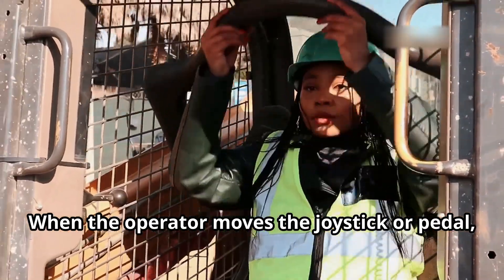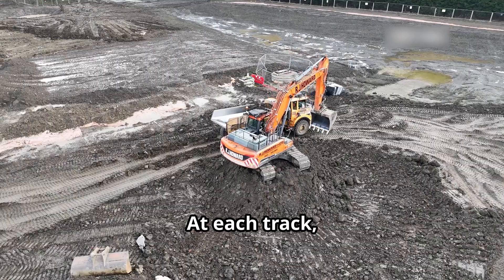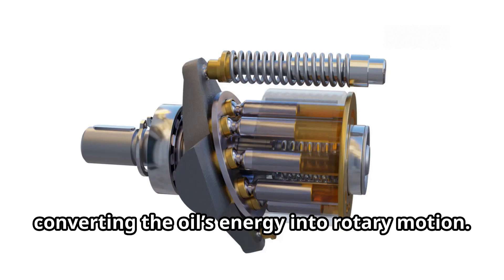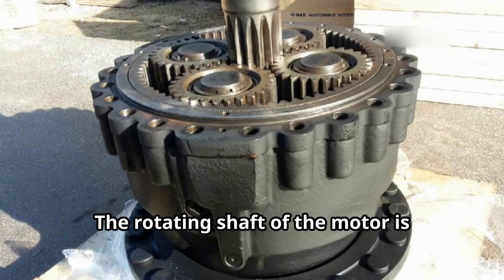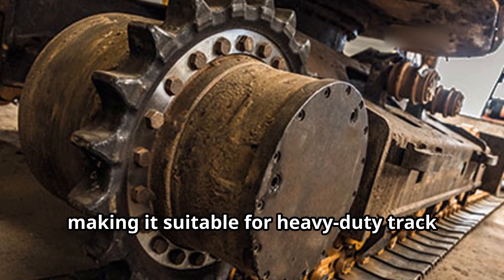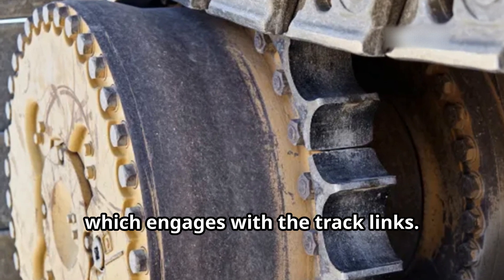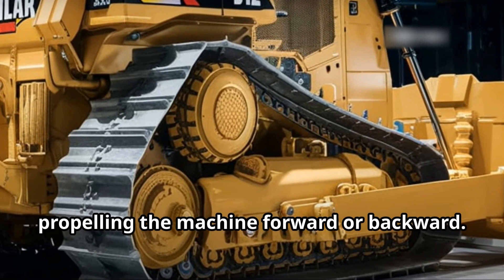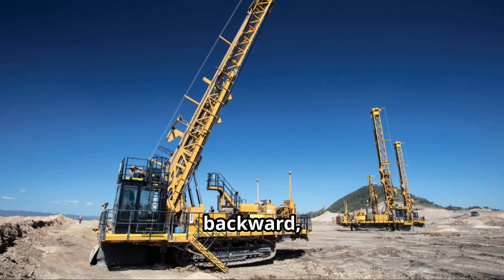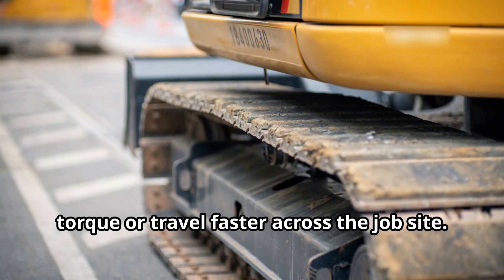When the operator moves the joystick or pedal, control valves direct this high-pressure oil to either the left or right track, or both, depending on the desired movement. At each track, the hydraulic oil enters an axial piston motor where fluid pressure pushes pistons against a slanted plate, converting the oil's energy into rotary motion. The rotating shaft of the motor is connected to a planetary gearbox or final drive, which multiplies torque and reduces speed, making it suitable for heavy-duty track movement. The output of the gearbox is connected to the sprocket, which engages with the track links. As the sprocket turns, it pulls the track along, propelling the machine forward or backward. By changing oil flow and pressure, the operator can make the machine go forward, backward, or spin on the spot, and by adjusting how much oil the pump delivers, the machine can crawl slowly with high torque or travel faster across the job site.